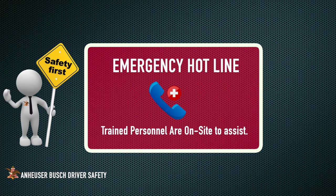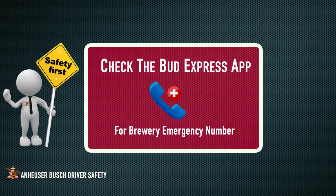If you need emergency assistance, please call the emergency hotline. Trained personnel on-site will assist you.